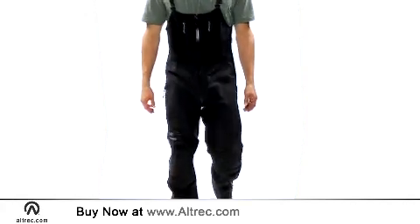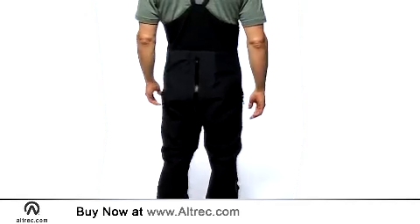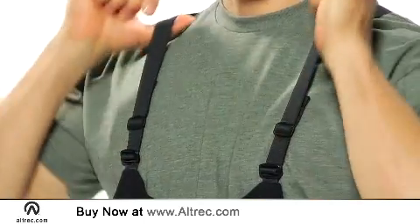Arc'teryx adds their field-tested and performance-driven design with features like articulated knees, gusseted crotch, watertight three-quarter length leg and crotch zips, and quick-adjust suspenders.